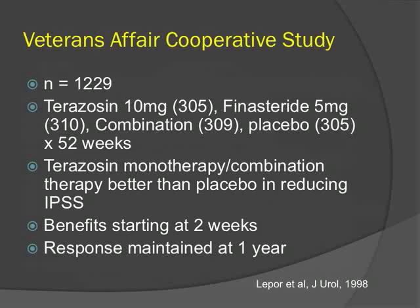The Veterans Affairs Cooperative Study was the first study to establish alpha blockers as first-line treatment of BPH. About 1,200 patients were randomized to terazosin, finasteride, combination, or placebo. They demonstrated that terazosin monotherapy or combination was better than placebo in reducing symptoms. Interestingly, no significant difference was found between finasteride and placebo, though this was criticized as patients had very small prostates and mild symptoms at baseline. The benefits of alpha blockers started at 2 weeks and were maintained up to 1 year.